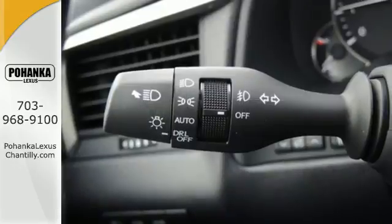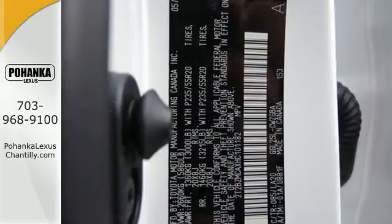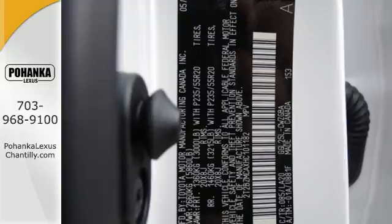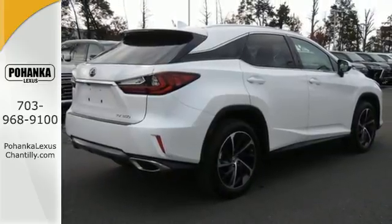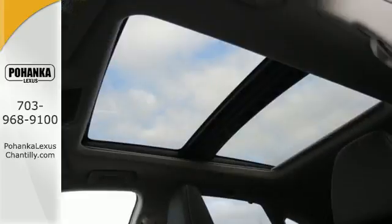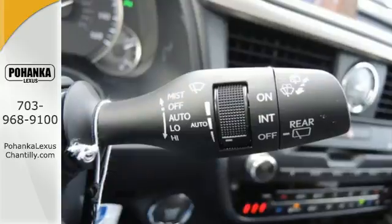Such as Lexus' personalized settings that allow you to program a variety of electronic features to your liking, and smart access that lets you start the car without taking the keys out of your pocket. The center console has USB ports to keep you charged and connected, and subscription-free traffic and weather eliminates surprises along the way.